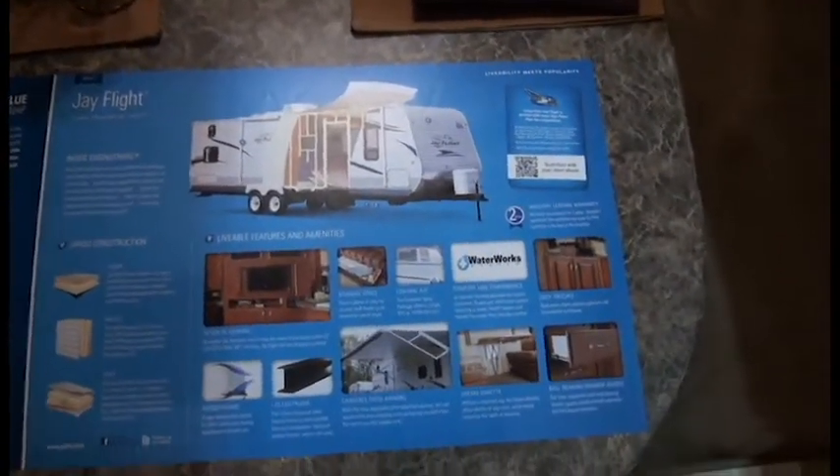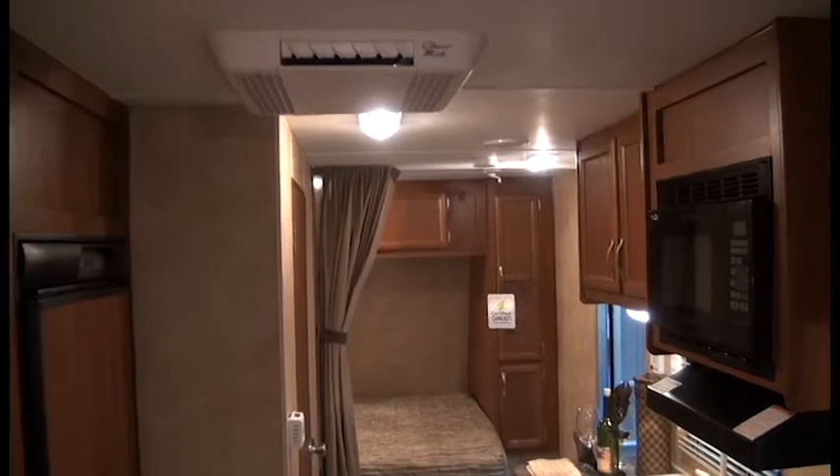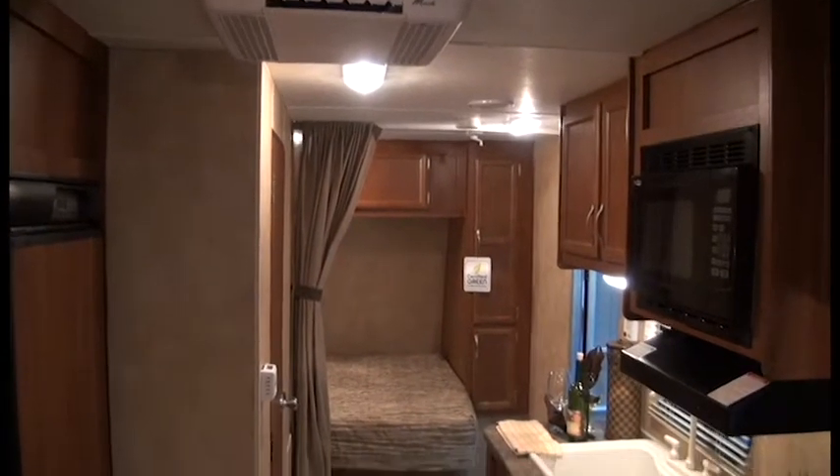Same construction as the J-Flight. This is a tremendous value — a terrific starter unit.